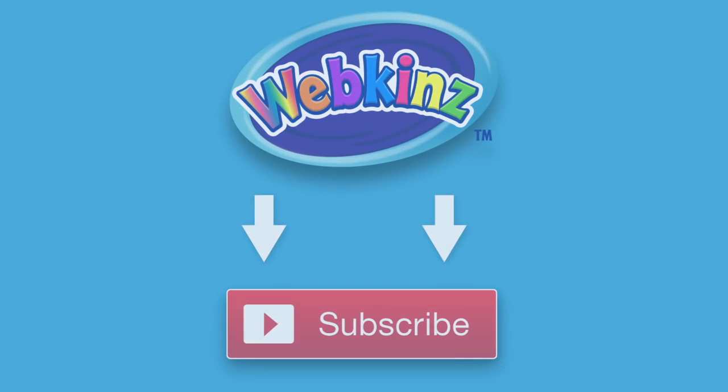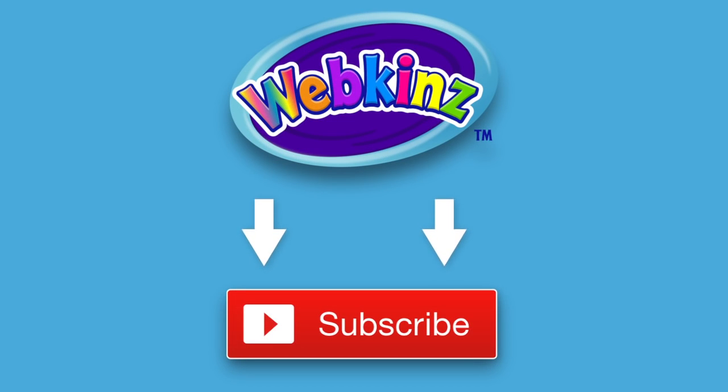Thanks for watching. See you next time. Want to be up on the latest Webkinz videos? Click the subscribe button for our YouTube channel so you'll always know what's new.